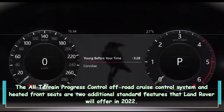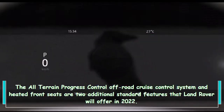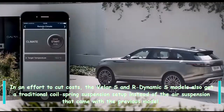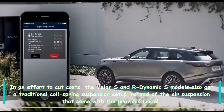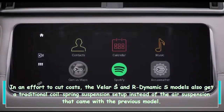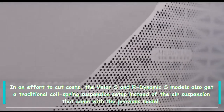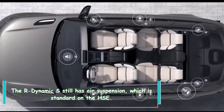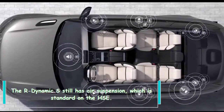The all-terrain progress control off-road cruise control system and heated front seats are two additional standard features Land Rover offers for 2022. In an effort to cut costs, the Velar S and R-Dynamic S models also get a traditional coil spring suspension setup instead of the air suspension that came with the previous model. The R-Dynamic HSE still has air suspension as standard.